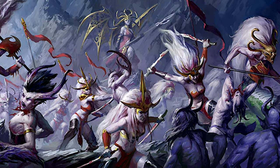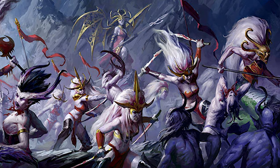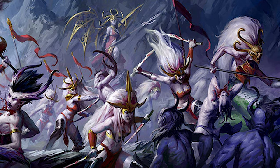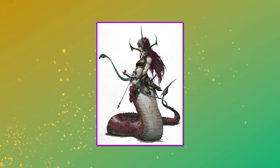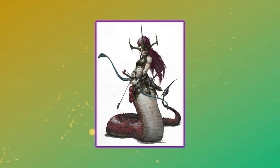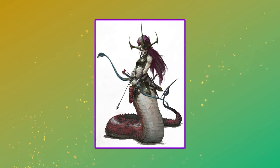In Age of Sigmar, if you face the Daughters of Khaine, then you shouldn't be surprised to see more than one slithering snake lady. Made in her own image, the god Morathi created a race of elf and snake warriors known as the Melusai. These fearsome serpentine warriors have been created from the souls of elves that were partially consumed by Slaanesh, and they possess a burning hatred for the Chaos God who had tormented them so.